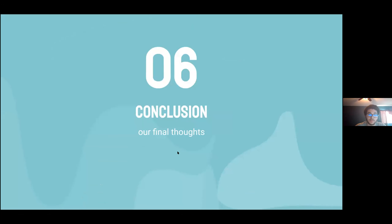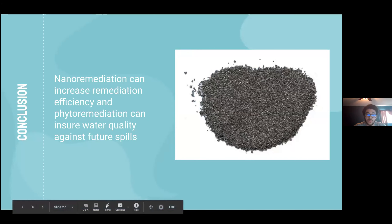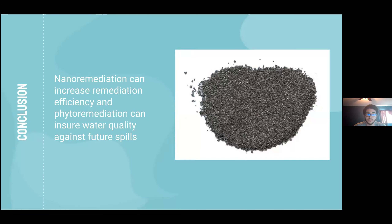In conclusion, nano-remediation is a newer technology relative to pump-and-treat methods such as granular activated carbon and air stripping. With the correct optimization of NZVI, it has the potential to clean the San Fernando Superfund Site-1's groundwater most effectively through injection and permeable reactive barriers. The use of phytoremediation can potentially protect water quality from future spills. Thank you.